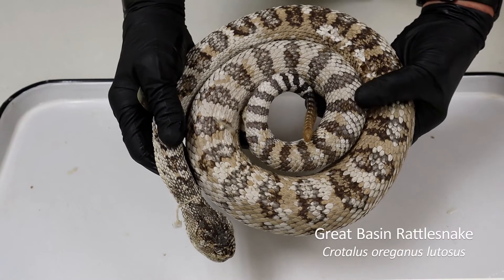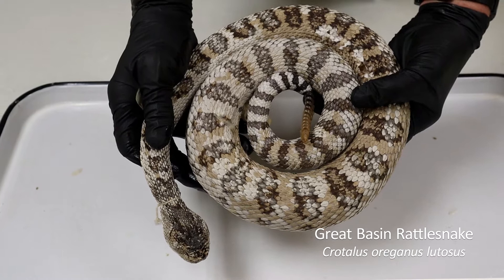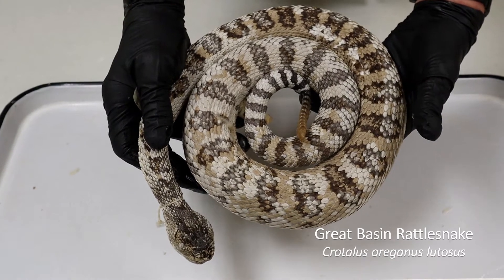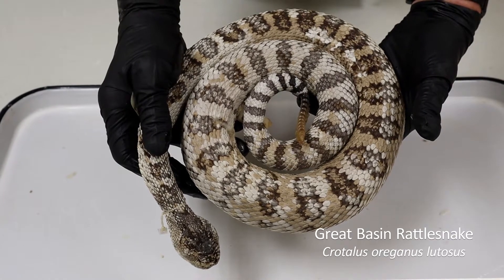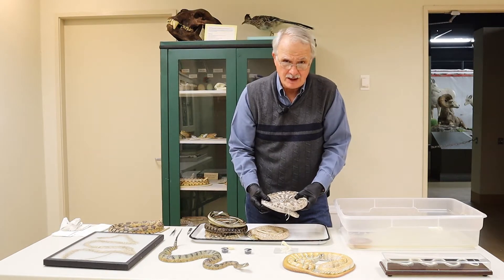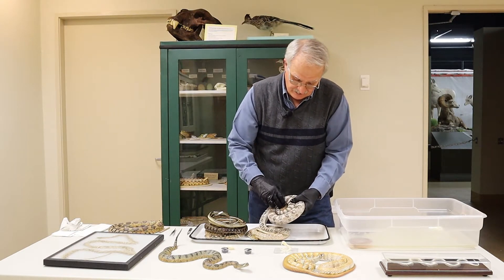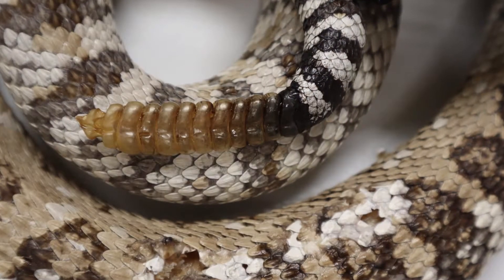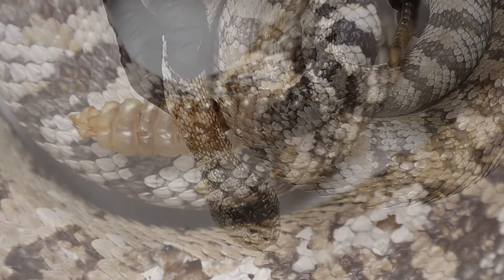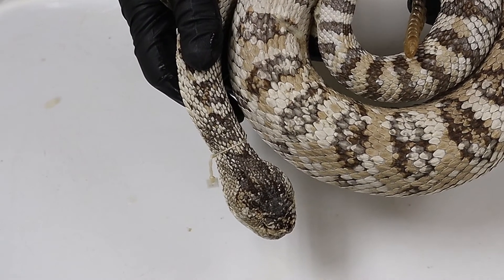This is a rattlesnake — a very big animal. Actually, this is one of the biggest ones I've seen in the state. I found this dead on the road, and stretched out it was, I believe, about three and a half to four feet long. It has a lot of rattles and a triangular head, and I'll talk about this more in a minute.